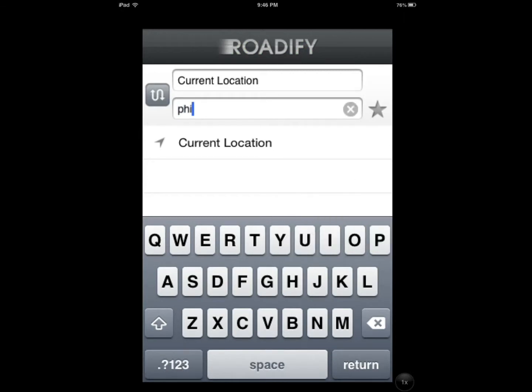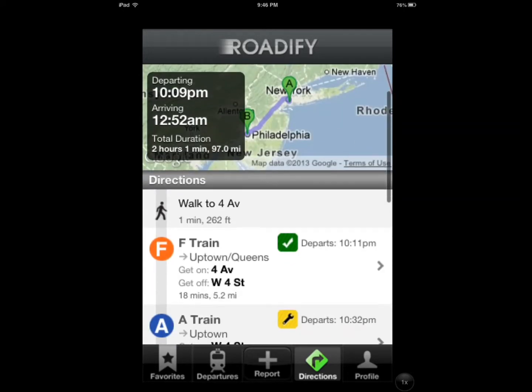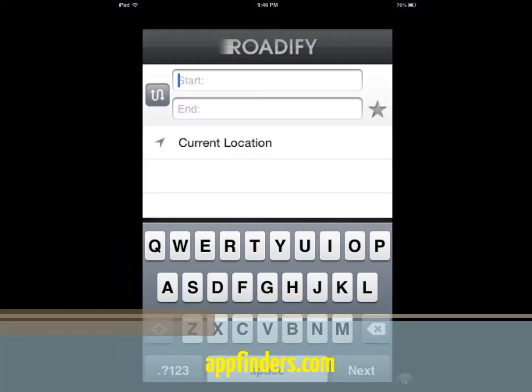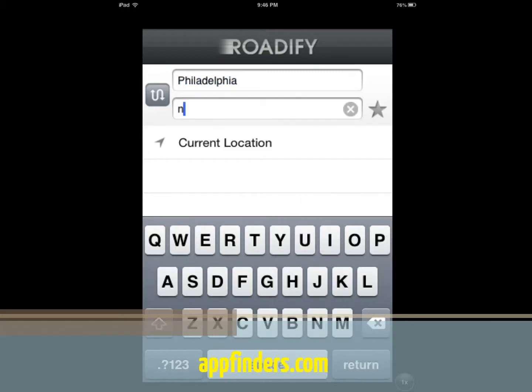You can get directions from, let's say, I'm going to go from Philadelphia to New York. As you can see, the app does crash — that was a crash you saw right there. So that's a negative, I would say.